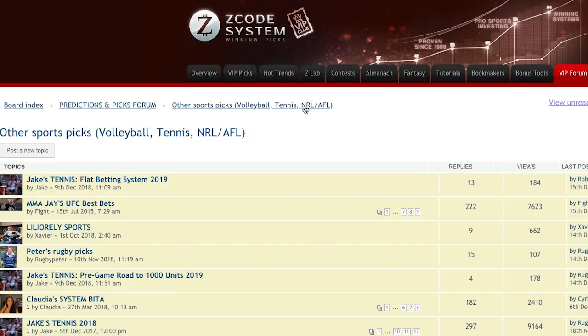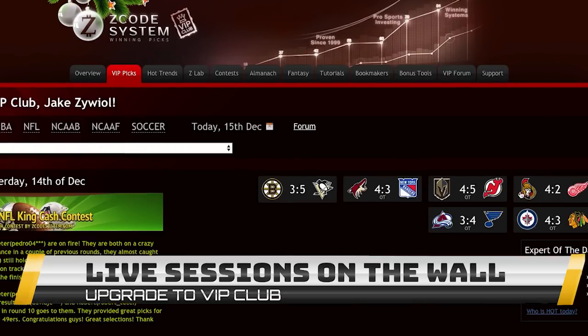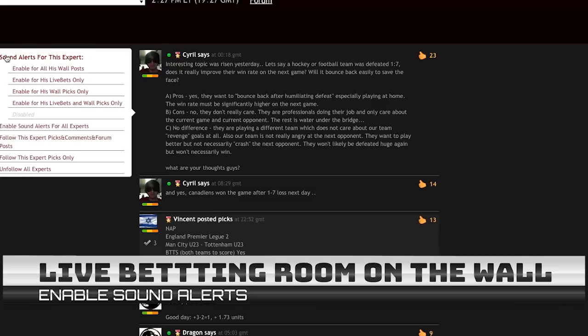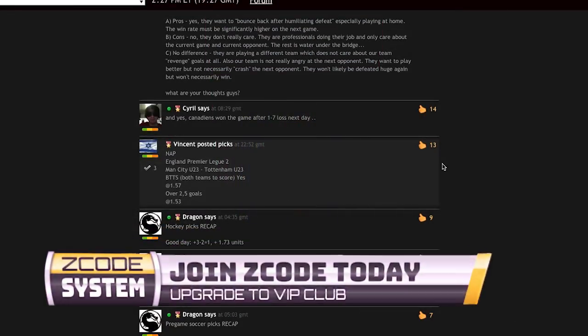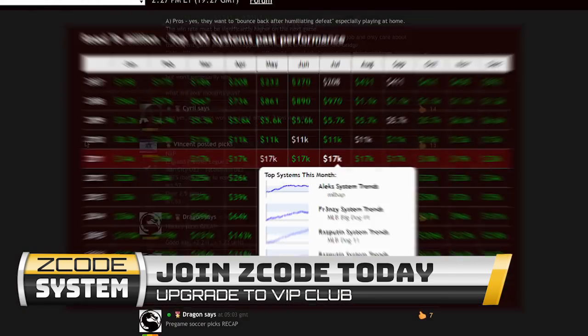The last thing I want to talk about is live betting — this is where I want to go big as well. I will have multiple sessions on the Zcode wall, featured on the right-hand side of your screen. Each time I release a bet you're going to hear a sound if you follow me, and it will go into the live betting room. Make sure to follow me by clicking on my name and then enabling sounds. Sessions are going to be announced a week before so you'll have enough time to prepare. You're going to need a good bookmaker like Bet365 for live betting — I'd also suggest Pinnacle or William Hill. Check which bookmaker offers bets in your area since there are a lot of people from different regions.